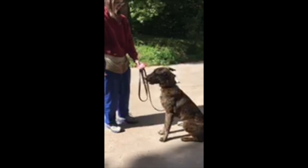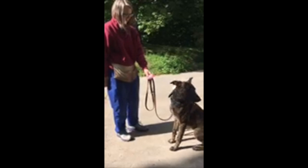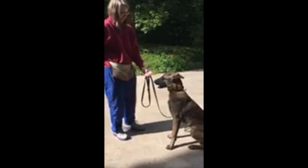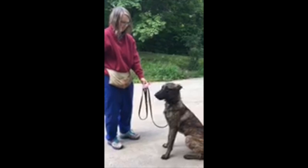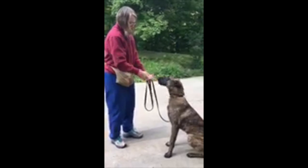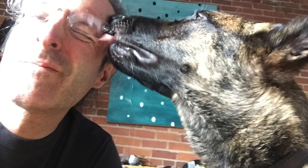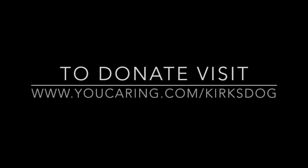This is just basically introducing the smell again in a different way. It's like Pavlov's law — ring the bell, you get treated. When you touch it, he gets treated.